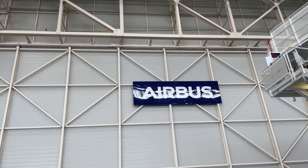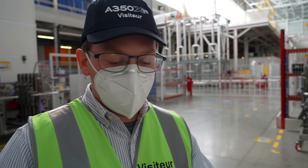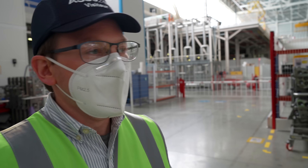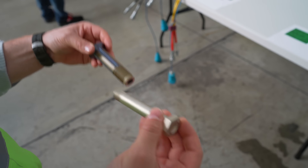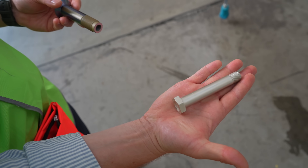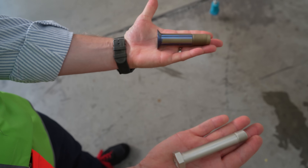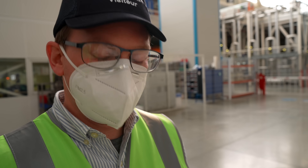They set up a special station for us to view how they join the wing to the fuselage — into the wing box and the fuselage. It turns out these are what hold the wing to the actual fuselage, and they're between 12 and 25 millimeters. These are not heavy or large bolts by any stretch of the imagination.